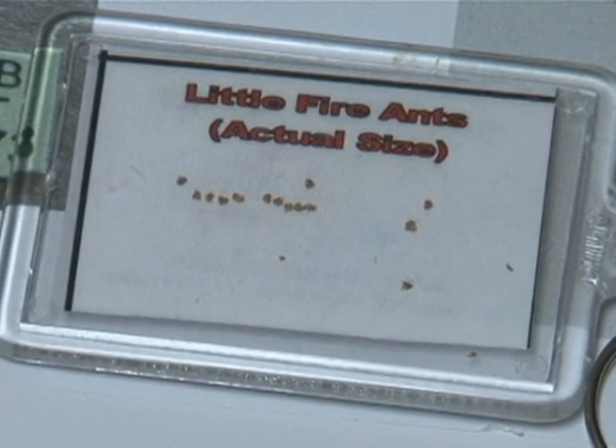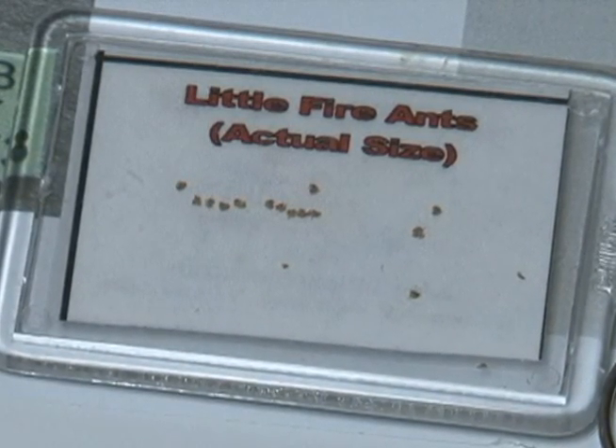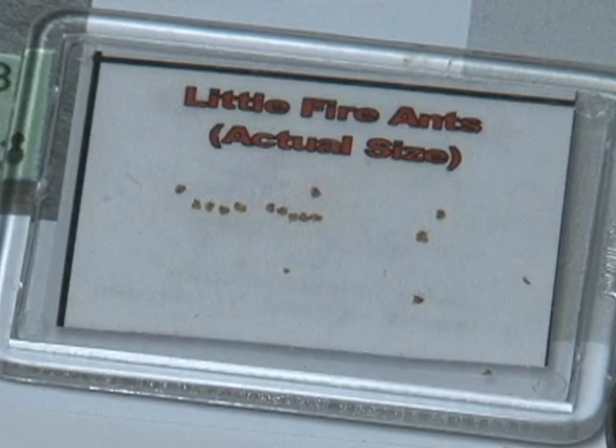But how do you know if your yard has a case of the little fire ant? Lure the little bugs with peanut butter. Take a chopstick or any kind of stick, put a little bit of peanut butter on it, leave it there for about an hour, then collect it, put it in the freezer in a Ziploc bag, and bring it into the Department of Agriculture or the University of Guam and they'll tell you if you really have little fire ants.